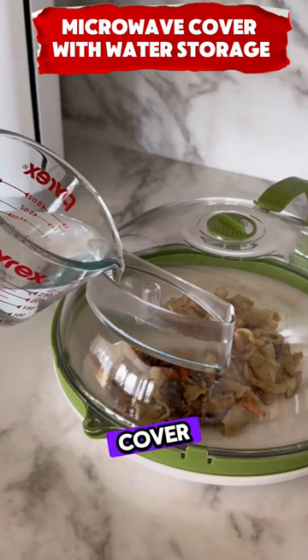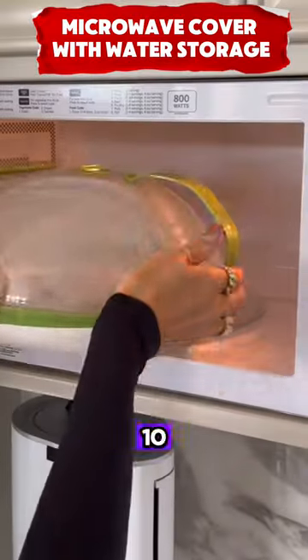This microwave cover with a handle prevents splatters and steams food, fitting 10-inch plates.